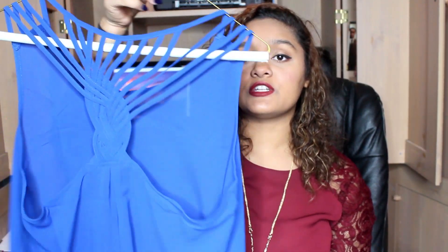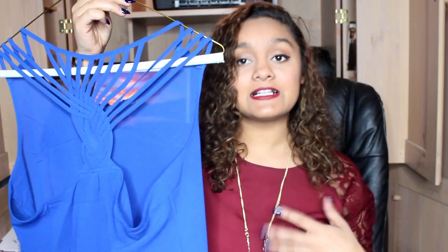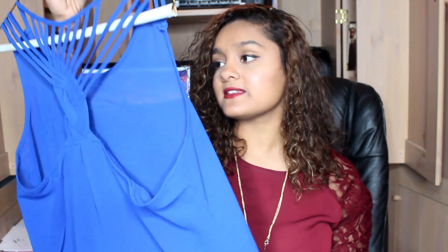So the next thing from TJ Maxx was this blue shirt right here. In my last haul I showed you guys the orange version of this. I went back and got the blue version so that it would match my necklaces that I just showed you guys — I really wanted the blue to be shown in the necklaces. This was $9.